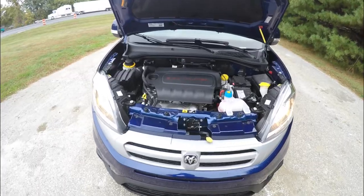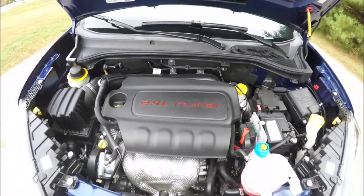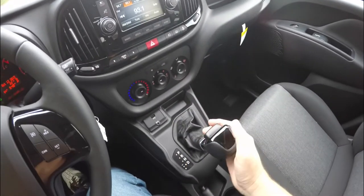This vehicle is front wheel drive. It is powered by a 2.4-liter Tiger Shark Multi-Air four-cylinder engine and has a nine-speed 948TE AutoStick automatic transmission.